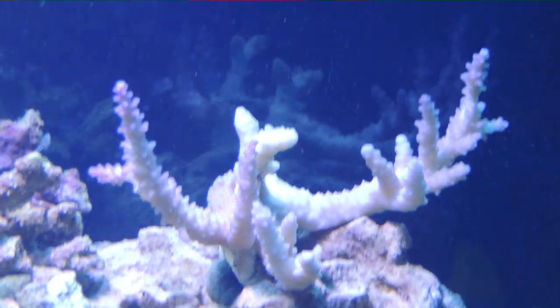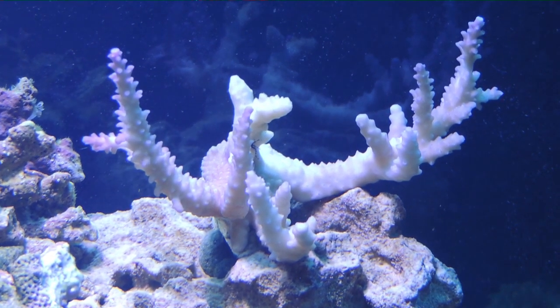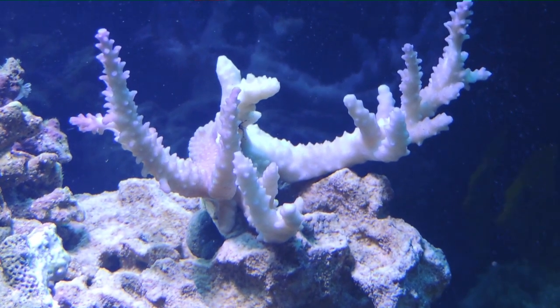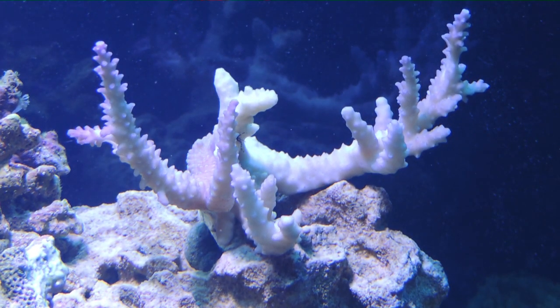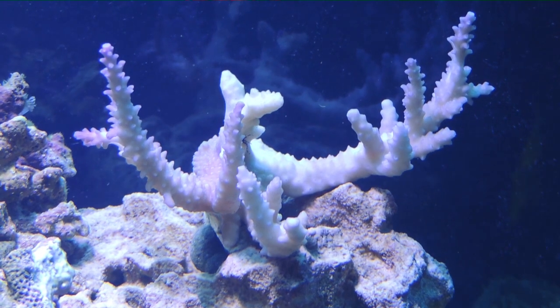This Acro is the ORA piece. It used to be a lot more blue — now it's more of a purple color and peach color in places. It's doing really well with pretty good growth and reasonable polyp extension. I'm very happy with this guy and he's just done extremely well for me.